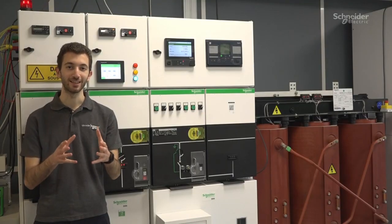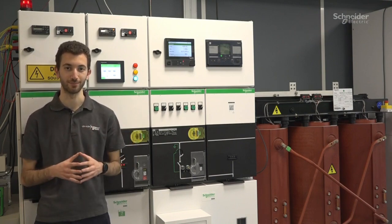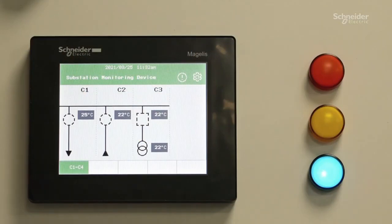An IoT gateway wirelessly collects the temperature data throughout your MV and LV electrical distribution system. A local HMI can then display the temperature readings, pre-alerts, and alarms if the temperature reaches an abnormal level.